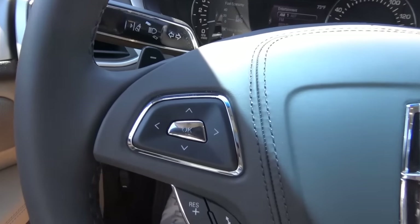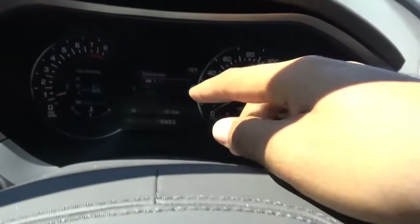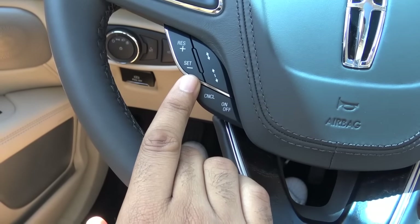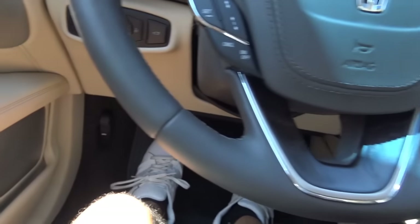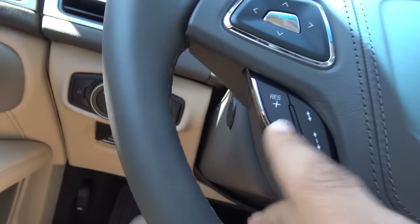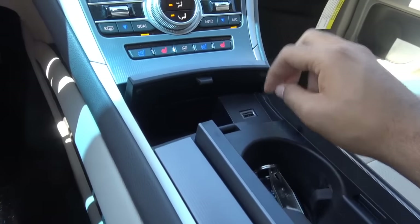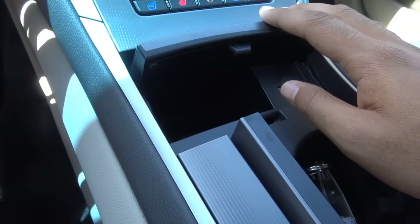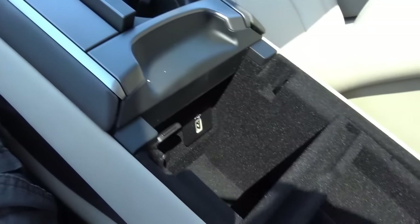The left steering wheel controls your left information center and the right side controls the right information center. You also have adaptive cruise control, voice recognition, steering wheel-mounted audio controls, and Bluetooth phone controls. The steering wheel also power tilts and telescopes with a button on the side. You have dual cup holders, a USB charging port, and a little storage compartment or cell phone holder, plus a soft-touch center console lid.